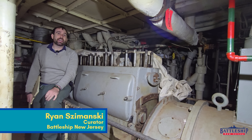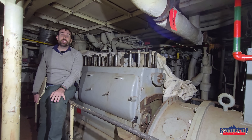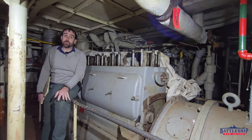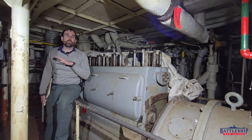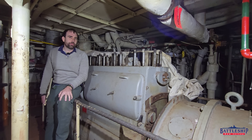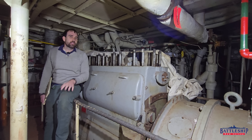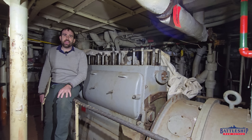Hi, I'm Ryan Szymanski, curator for Battleship New Jersey Museum and Memorial. Today we've got a video about another change that may have been planned for the Iowa-class battleships that I have never seen, heard of, or read about anywhere before — but it may answer some questions about the emergency diesel generator on Battleship New Jersey that I have long had.